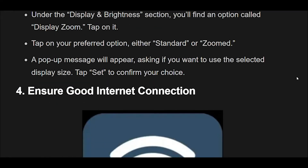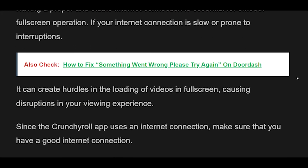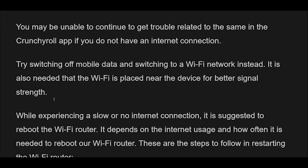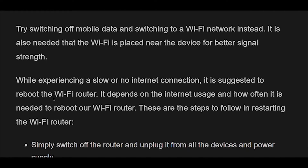Fix 4: Check your internet connection. Having a proper and stable internet connection is essential for smooth full-screen operation. If your internet connection is slow or prone to interruptions, it can create hurdles in loading videos in full-screen, causing disruptions in your viewing experience. Since the Crunchyroll app uses an internet connection, make sure you have a good connection. Try switching off mobile data and switching to a Wi-Fi network instead. It is also important that the Wi-Fi router is placed near the device for better signal strength. While experiencing a slow or no internet connection, it is suggested to reboot the Wi-Fi router.